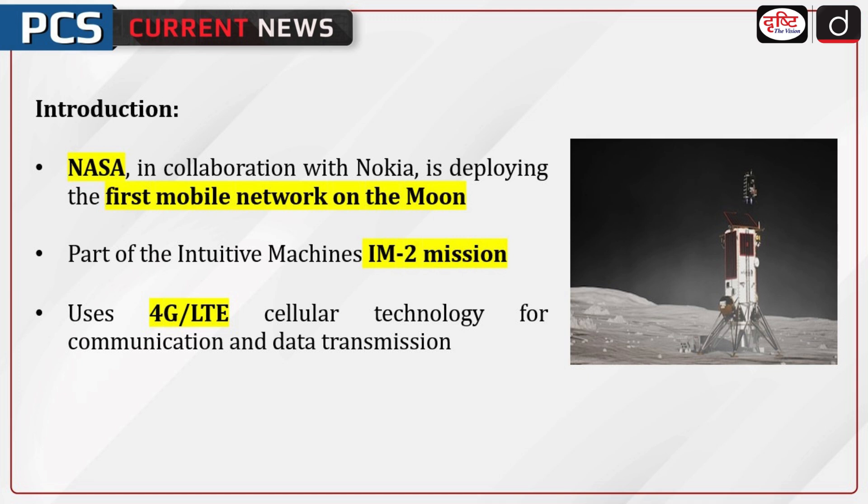The Lunar Surface Communication System, LSCS, developed by Nokia, will use 4G LTE cellular technology to enable high-definition video streaming, command and control communication, and telemetry data transmission on the Moon's surface.